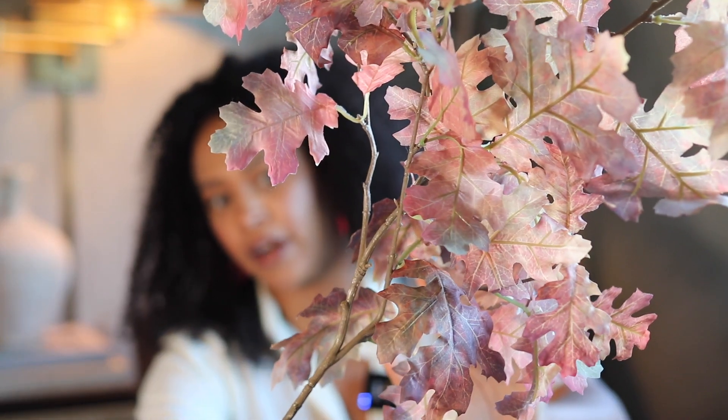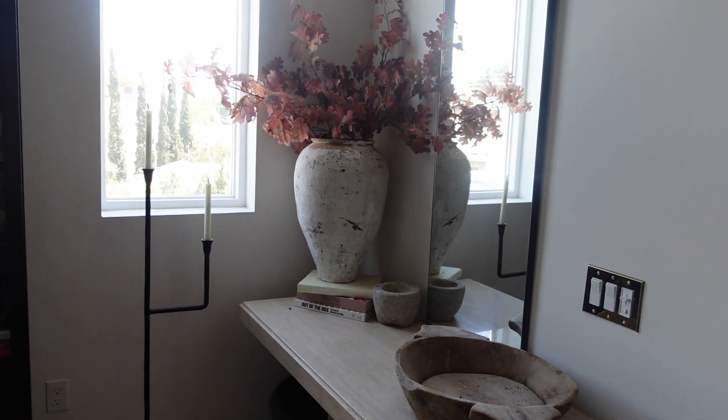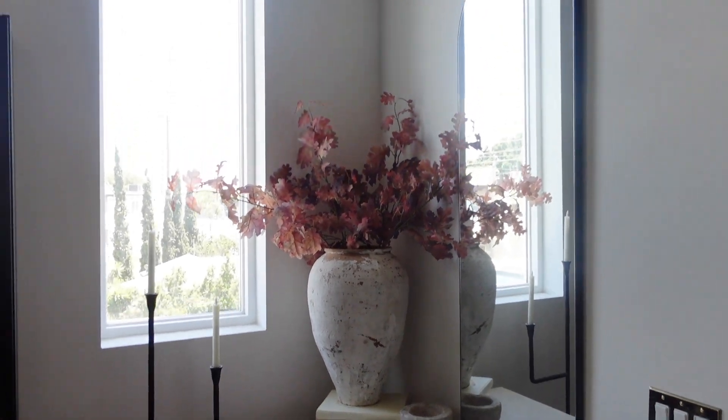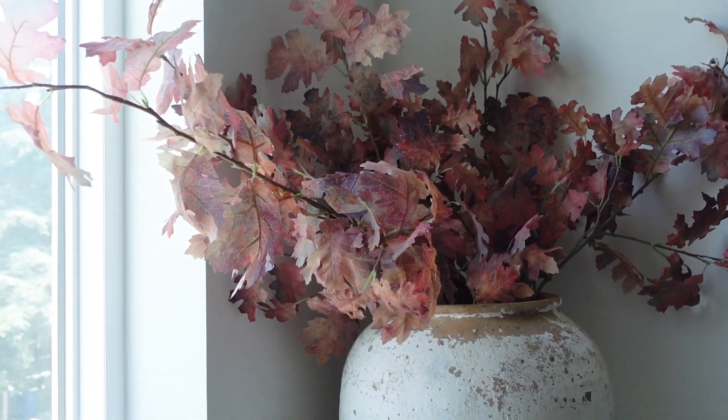The first item in this home decor haul is a stem — a maple leaf stem that I got from Michaels. This is a 36-inch stem. The thing I love about this is the leaves are very realistic looking; it just looks like a bunch of turning leaves. I got four of them. They're on sale right now for $5.99 — normally $12.99 — so it's a pretty great sale. I just love the autumn colors in here. There's a little bit of green, a little bit of red, a little bit of burgundy, and they even have the veining on the leaves.